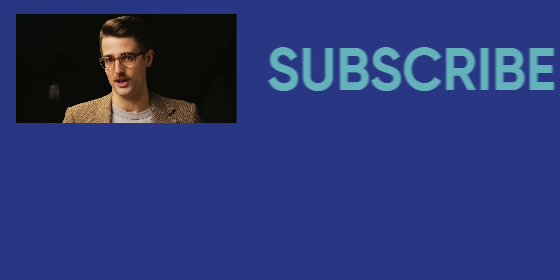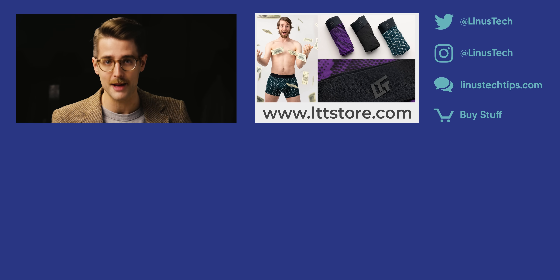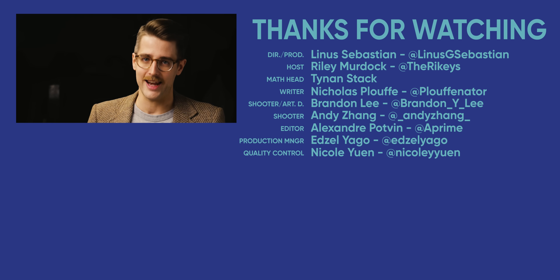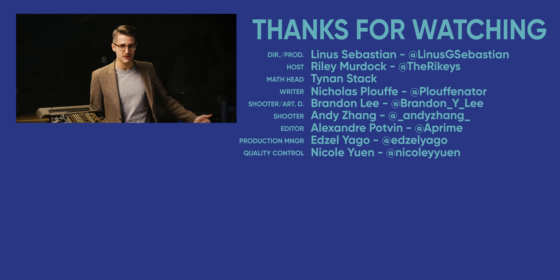Thanks for watching, everyone. If you enjoyed this video, make sure to check out our Model M video — the greatest keyboard of all time, Reborn — in which Linus stole my jacket. And now I have it back. Screw you, man.